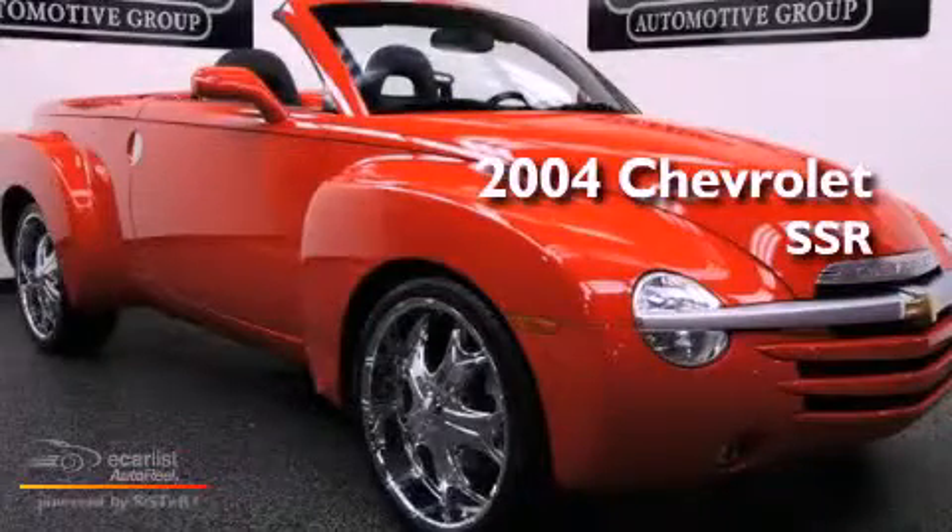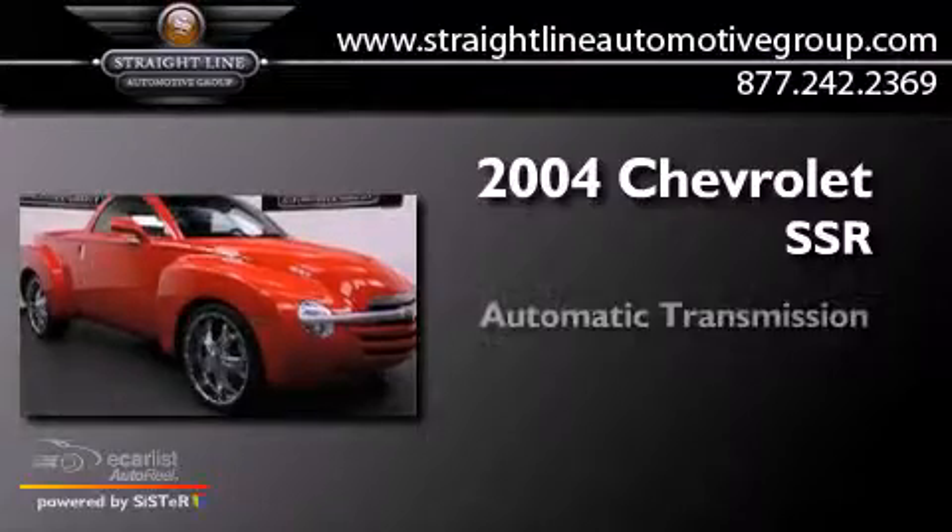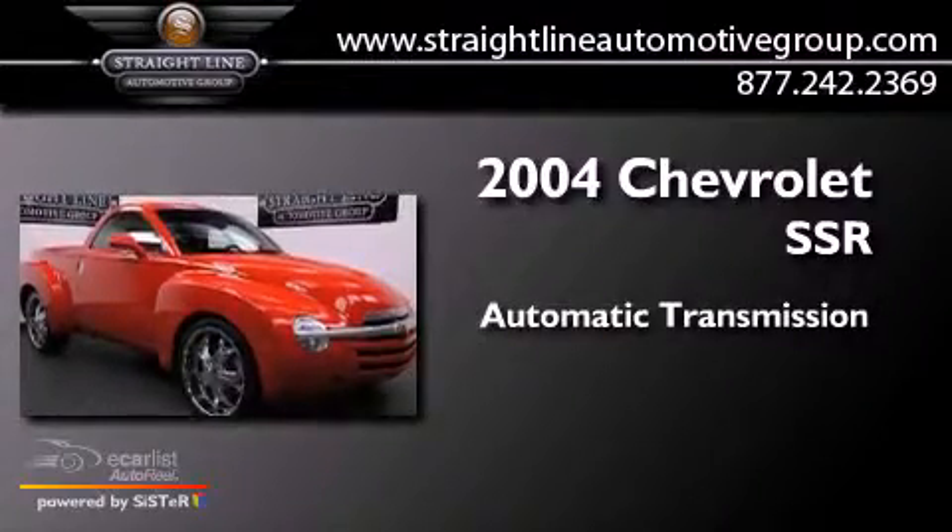This is a 2004 Chevrolet SSR. This truck has an automatic transmission and a V8.